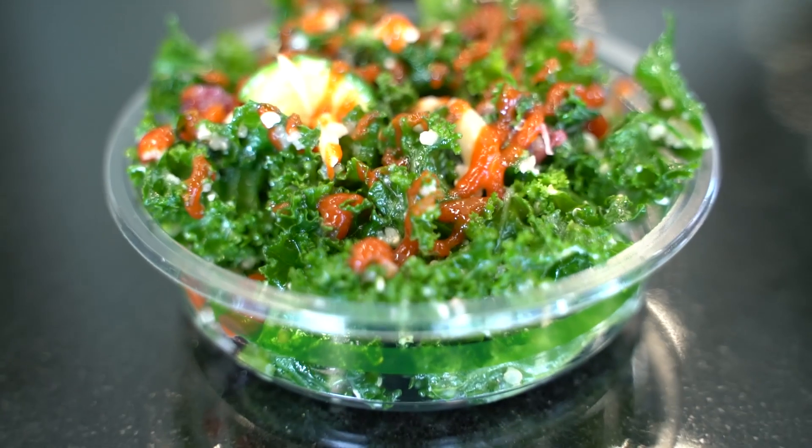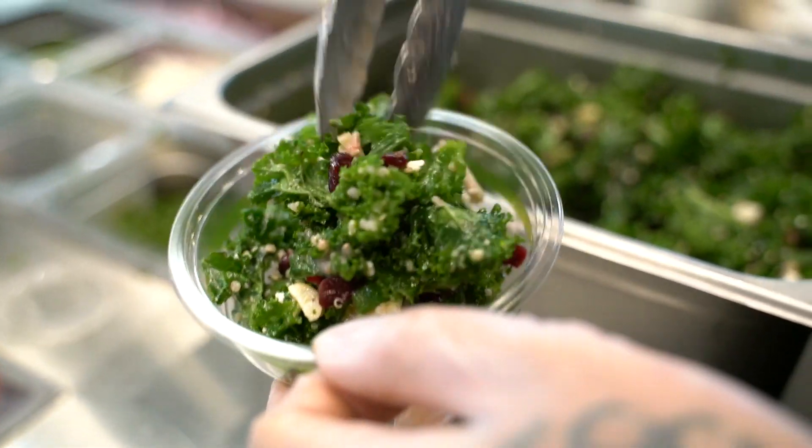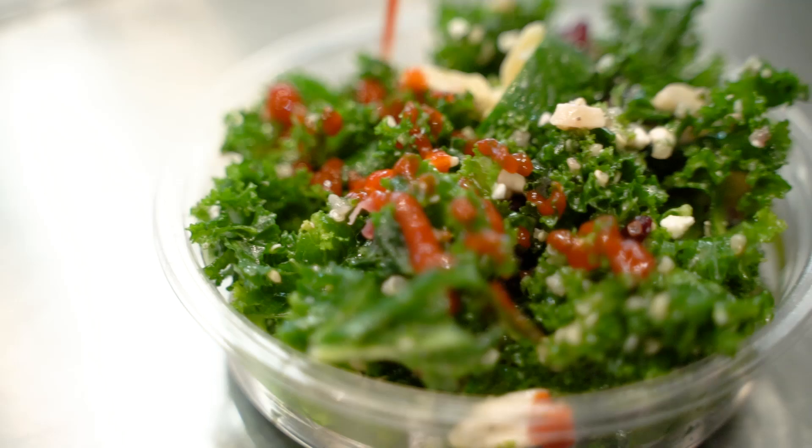Kale salad. Due to popular demand, we have decided to bring this lovable snack back for our seasonal special. It contains kale, almond slivers, fresh zucchini, dried cranberries, quinoa, and feta cheese. It is drizzled with sriracha to add a little kick to it.